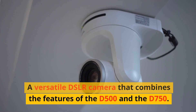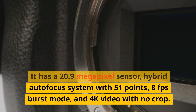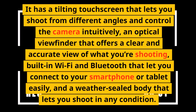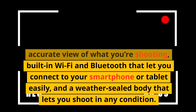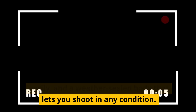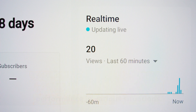Number 8: Nikon D7500. A versatile DSLR camera that combines the features of the D500 and the D750. It has a 20.9-megapixel sensor, hybrid autofocus system with 51 points, 8fps burst mode, and 4K video with no crop. It has a tilting touchscreen for shooting from different angles, an optical viewfinder for a clear and accurate view, built-in Wi-Fi and Bluetooth for easy smartphone or tablet connectivity, and a weather-sealed body. These features can help you produce superb image quality and performance in various situations.